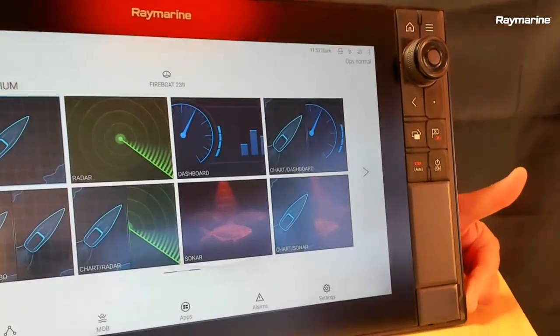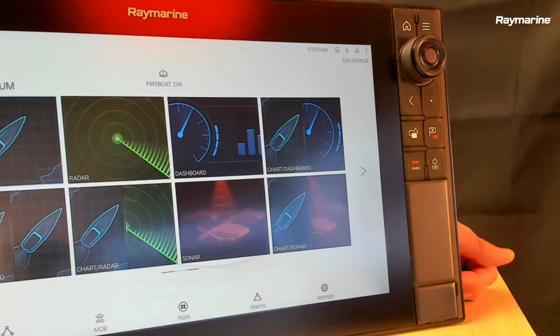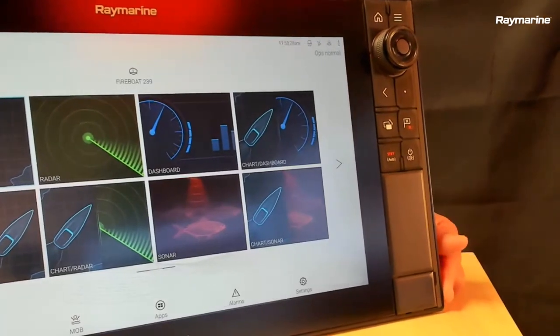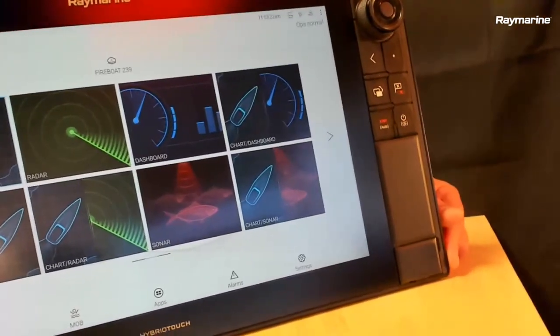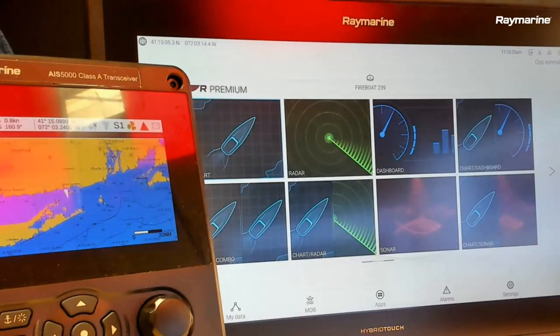The last thing on this Axiom Pro — behind the little square at the bottom there are dual micro SD card slots. Those enable you to plug in your map cartography chips, whether they are Navionics, Lighthouse Charts, or whatever you have. That gives you an overview of the hardware itself, so let's get in and talk about some of the features.